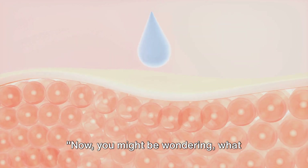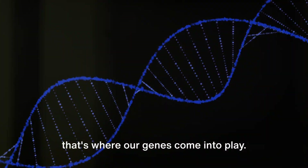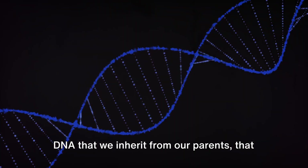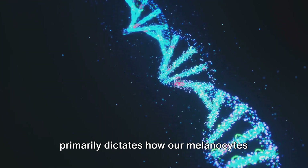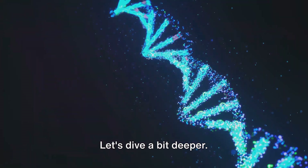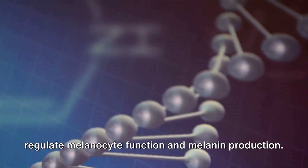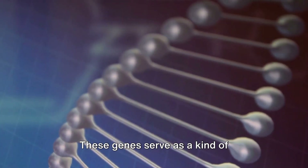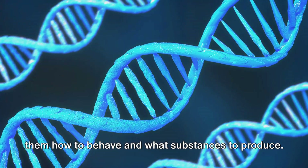Now you might be wondering: what controls this melanin production? Well, that's where our genes come into play. It's our genetic blueprint — the DNA that we inherit from our parents — that primarily dictates how our melanocytes function and how much melanin they produce. Our bodies contain numerous genes that regulate melanocyte function and melanin production. These genes serve as a kind of instruction manual for our cells, telling them how to behave and what substances to produce.